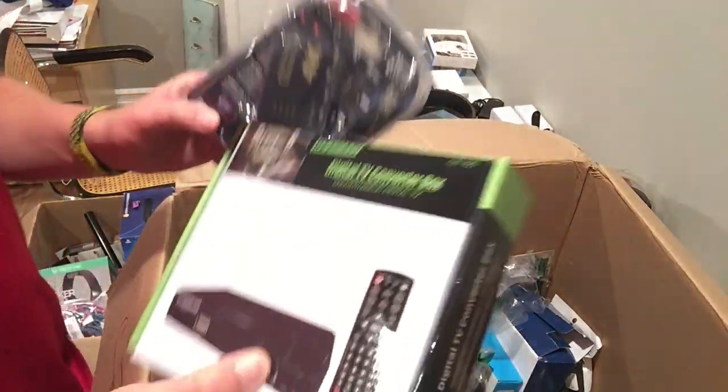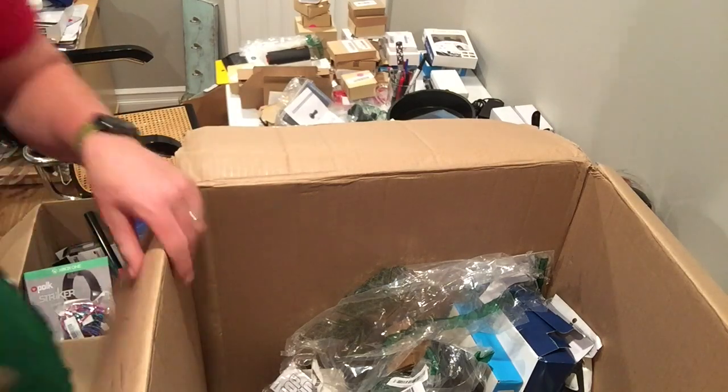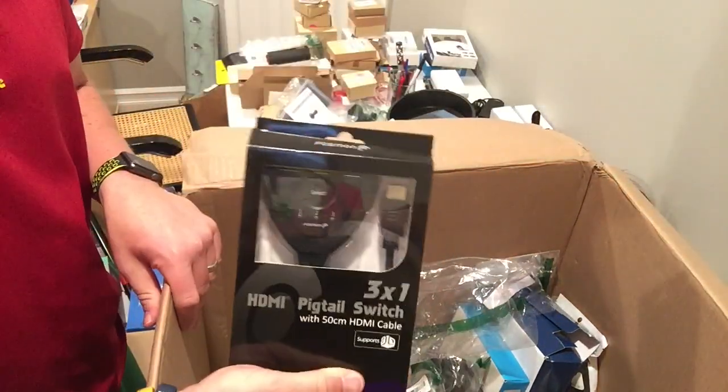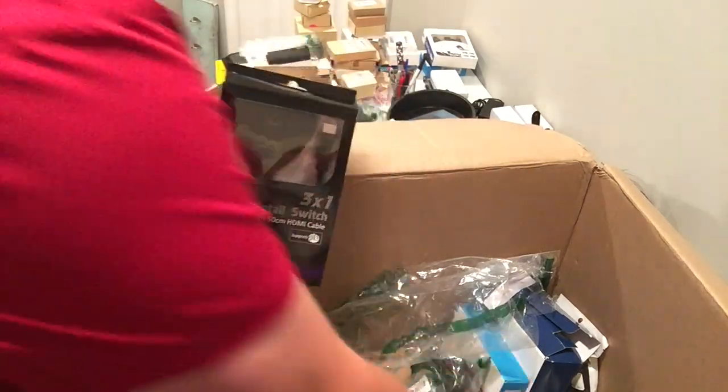4K HDMI switch. Another converter box — I can list the quantity too. I have some of these already, so I'll just increase the quantity. Good thing about anything you get that you already have listed — go into the listing if it's a buy-it-now, revise it and add another quantity on it.